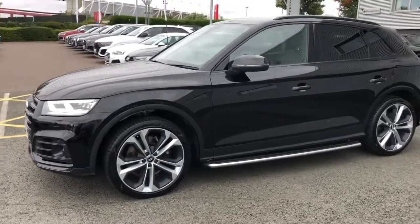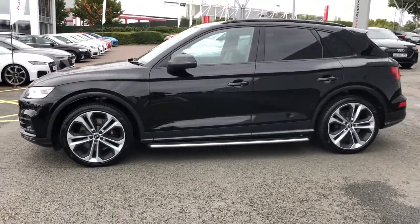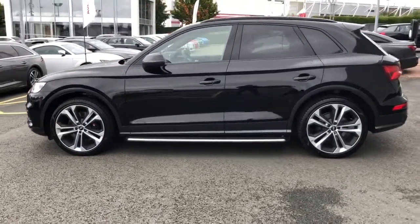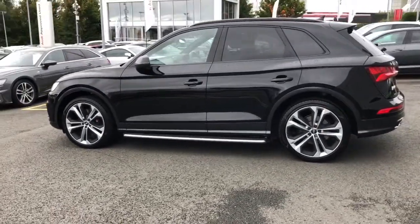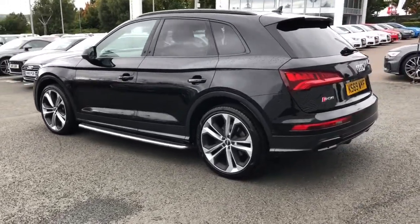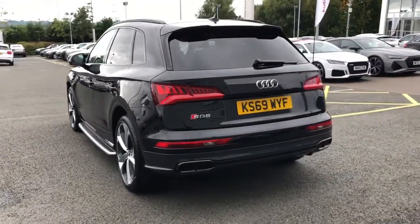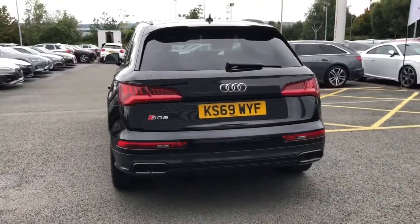This vehicle is finished in Mythos black, which is a metallic paint colour. The vehicle features 21 inch 5 twin spoke design alloy wheels, privacy glass to the rear and rear side windows, Audi Matrix LED headlights with LED rear lights and dynamic front and rear indicators. The vehicle also features S adaptive air suspension.